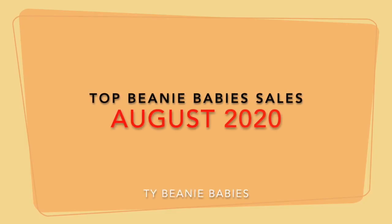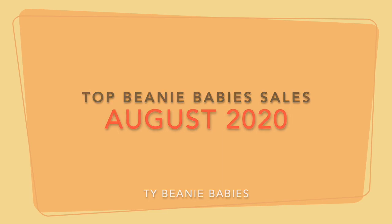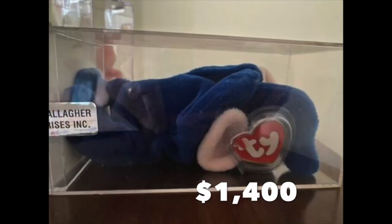Some big money spent on Beanie Babies during the month of August 2020. Let's check out some of the top ones that sold on eBay. Everybody's favorite: royal blue Peanut, third generation hang tag, first generation tush tag. This baby sold for fourteen hundred dollars. Positive feedback received by the seller. A couple of these sold for over a thousand earlier this year, so in mint condition authenticated these are about a thousand dollars or more.